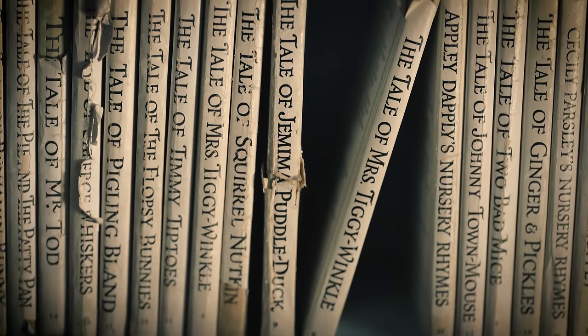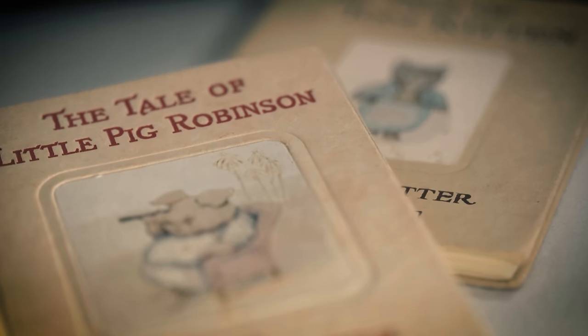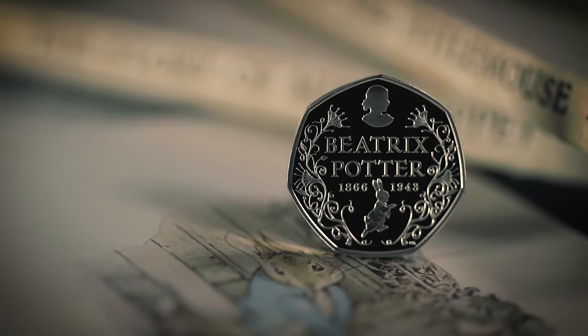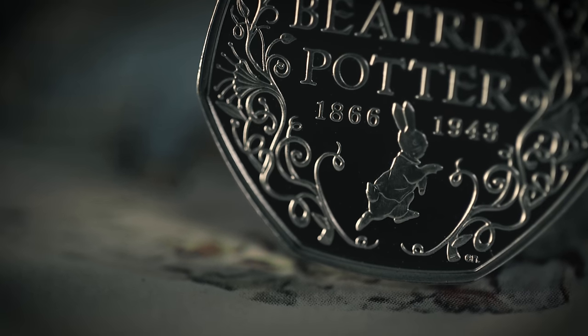Enter the wonderful world of Beatrix Potter — storyteller, artist and botanist. Meet the amazing animals that have captured the hearts of children for more than 120 years. See characters like Peter Rabbit, brought to life by the Royal Mint's Emma Noble.